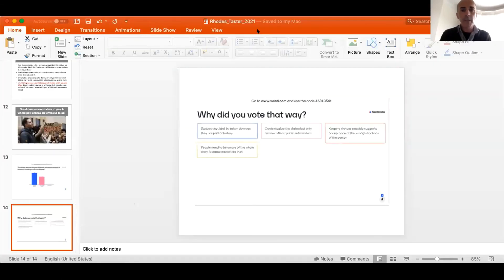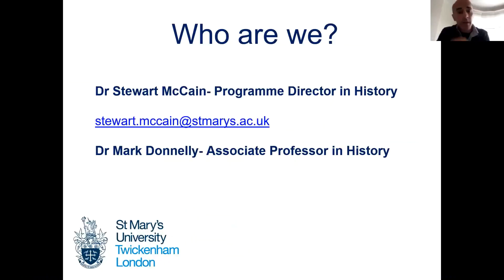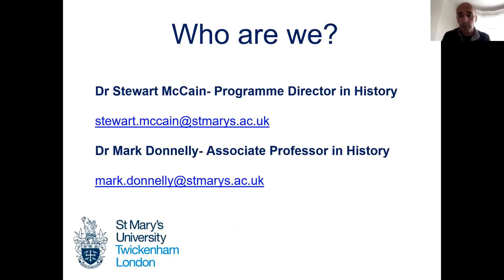That was just a very quick taste of the kind of work we do with our students and the materials we use. I'm going to hand back to Stuart, who is going to put up our email addresses. If there's anything you want to find out about what we do at St. Mary's and the courses that we teach, and what other things you can do with history, please do get in touch and we will get back to you.